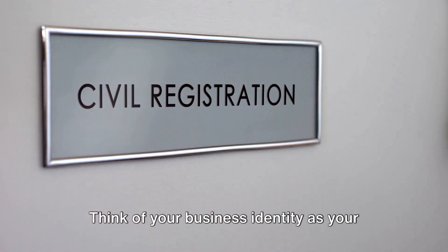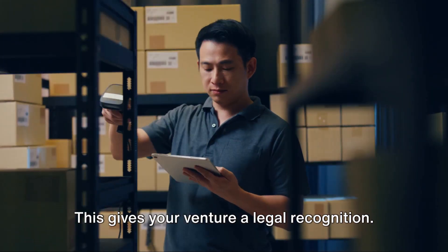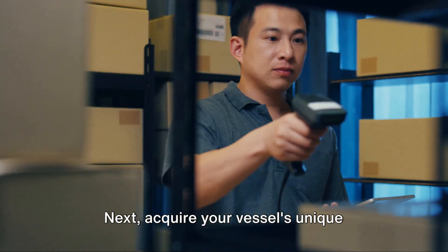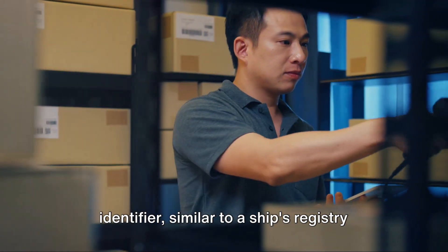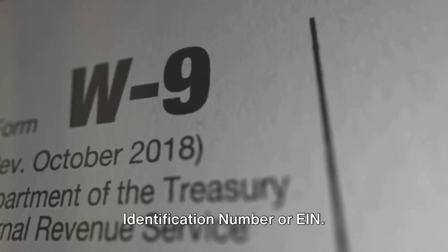Think of your business identity as your expedition's vessel. Your first step is to christen your ship by registering your business — this gives your venture legal recognition. Next, acquire your vessel's unique identifier, similar to a ship's registry number, by getting an Employer Identification Number, or EIN.